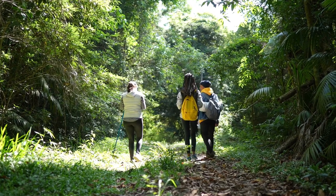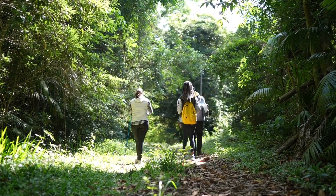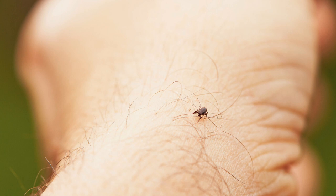When you spend time outside, you'll want to protect yourself from ticks and their bites. Check out a few tips to help keep ticks off of you.